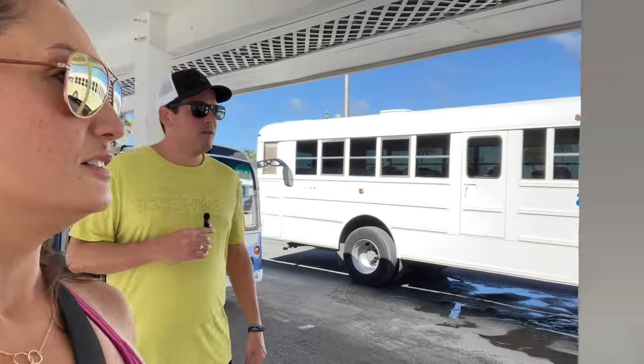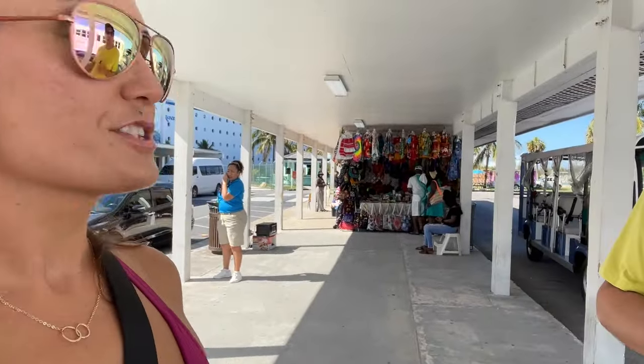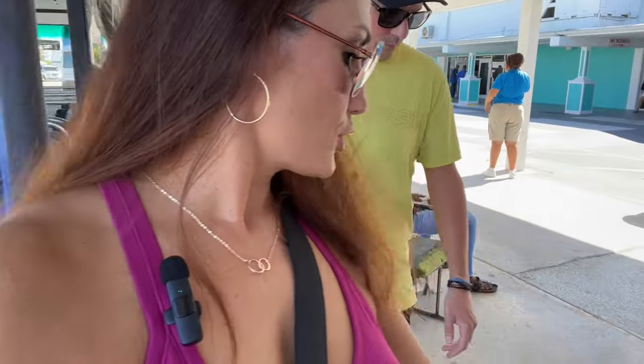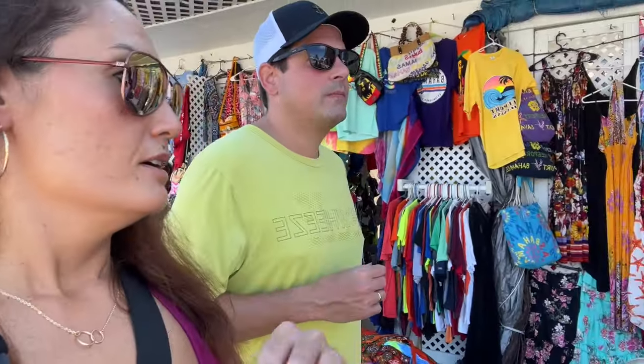There is a donut shop right over here. It's not open right now, but everybody does it once they're here — we need to come try the donut. There's also a big starfish. Now that I see cars driving by, just a quick reminder: in the Bahamas they do drive on the other side of the street, so please keep that in mind when you're walking around.